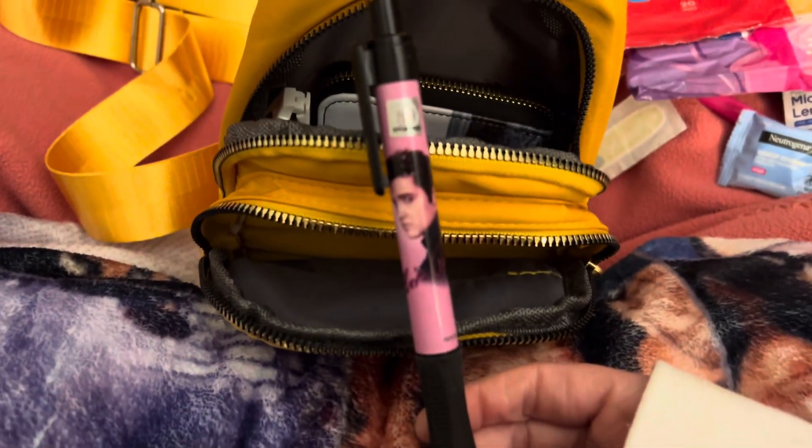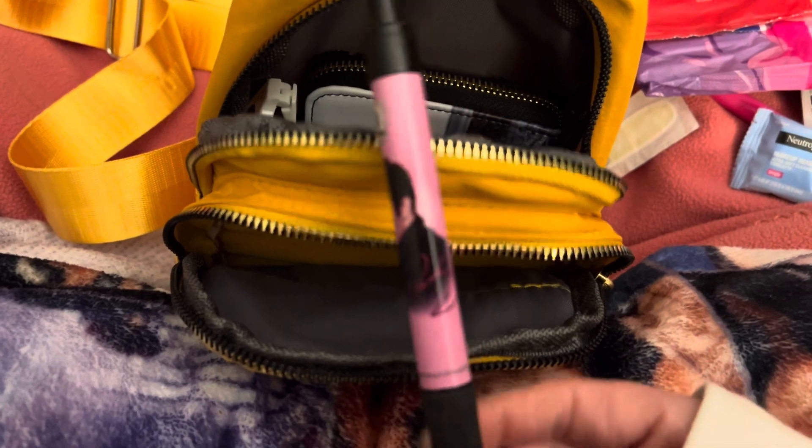The main compartment is solid black. First I have my Elvis pen, and I have my Hello Kitty eyebrow razor.